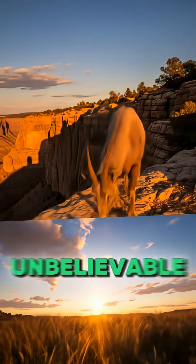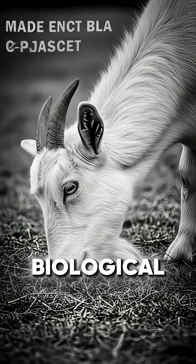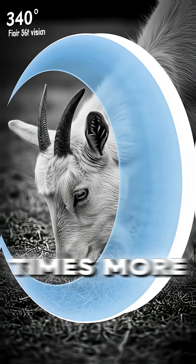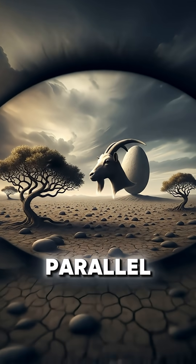But here's the truly unbelievable twist. Their eyes are equipped with a biological stabilizer. When a goat lowers its head to eat, its eyeballs rotate in their sockets by up to 50 degrees — 10 times more than a human's can — to keep the pupils perfectly parallel with the horizon.